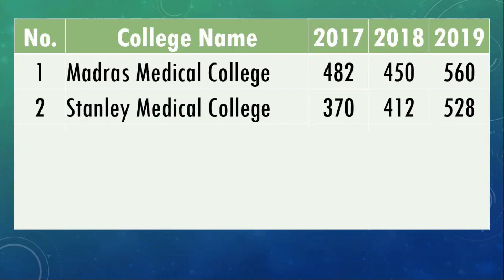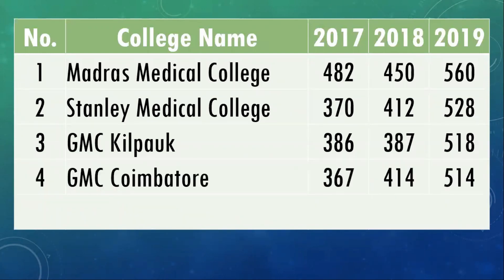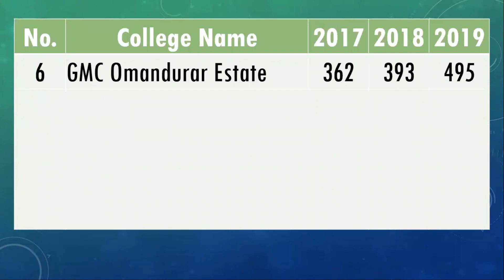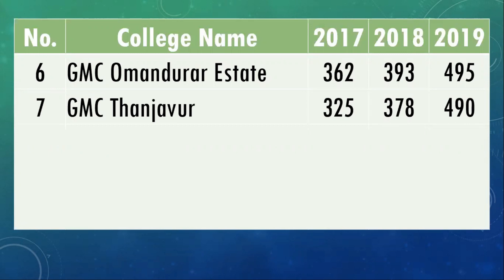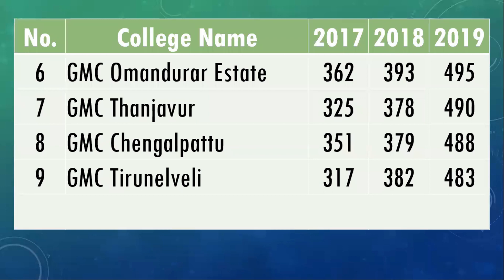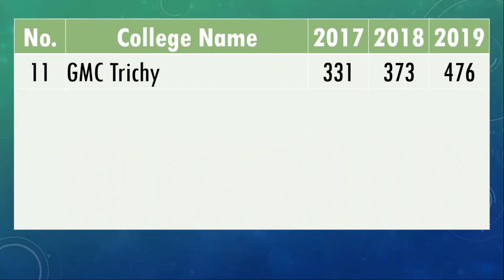Stanley Medical College cutoff was 528 marks. Kilpauk Medical College was 518. Coimbatore Medical College was 514. Madurai Medical College was 512. Omandurar Estate Medical College in Chennai was 495. Thanjavur Medical College was 490. Chengalpattu Medical College was 488. Tirunelveli Medical College was 483. Theni Medical College was 480. All figures are for 2019.